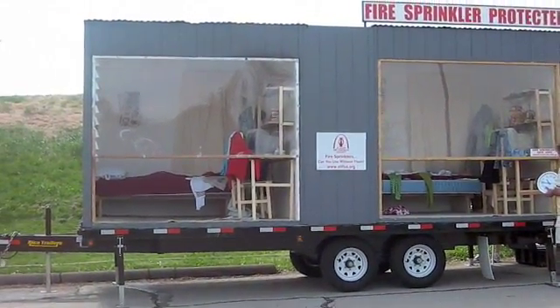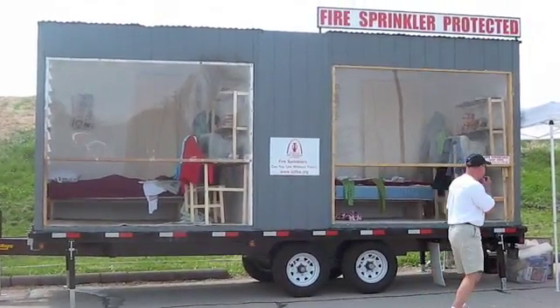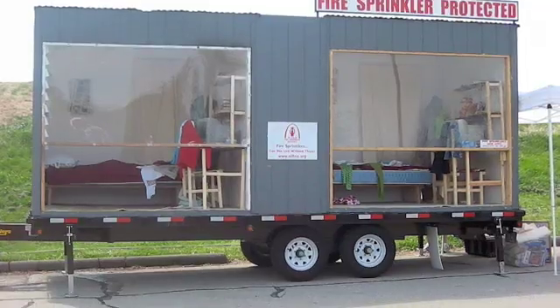There's a trash can in the corner. It's set on fire. The fire's started right now. Ken's going to keep track of how long it takes.